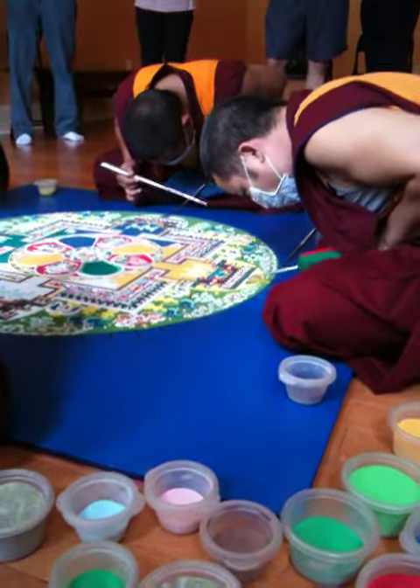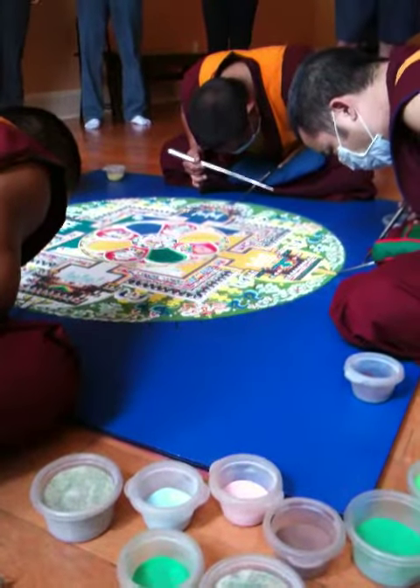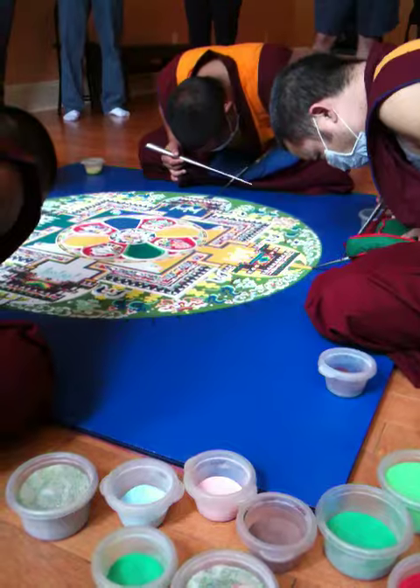This is the sand mandala. It's actually made out of limestone from India, colored with watercolor. It's actually called a mandala — specifically, it is a Chenrezig mandala. Chenrezig is the Buddha of compassion.